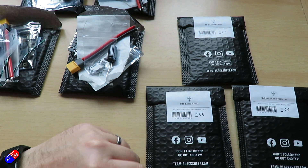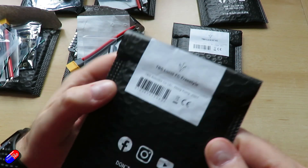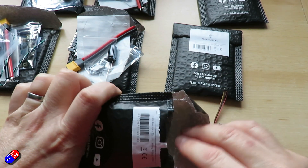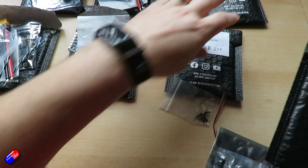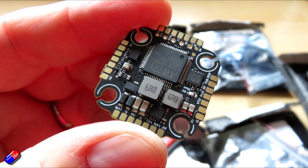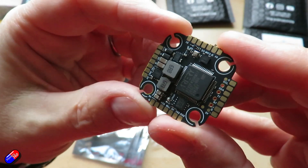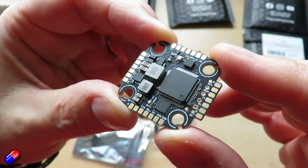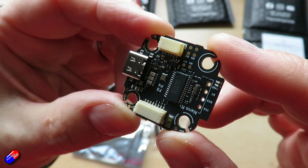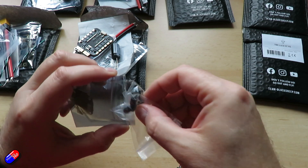Moving on to the flight controllers — all branded Lucid. The least expensive is the TBS Lucid FC Freestyle at $40. It's a 20x20 flight controller with six UARTs, 8MB flash memory, and an ICM 42688P gyro, with a plug-and-play ESC connection so you can plug it into any 4-in-1 ESC. The MCU is an AT32F435RMT7 running at 288MHz. Specs include 9V at 2.5A and 5V at 2A outputs, an on-screen display chip, 8MB black box, six usable UARTs up to UART 8, and 3 to 6S support. Weight is about 4.5 grams.